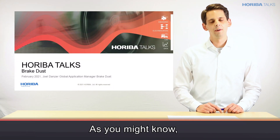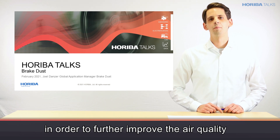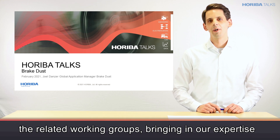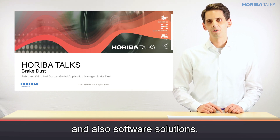As you might know, legislative authorities from all over the world have started to look into the topic of brake dust in order to further improve the air quality, especially in densely populated city centres. At Horiba, we're actively supporting the related working groups, bringing in our expertise in both brake dynamometers, particle measurement instruments, and also software solutions.